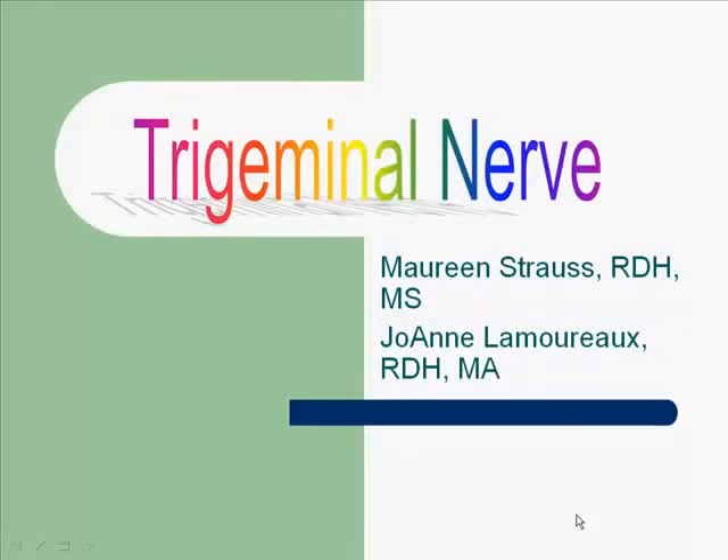Today we will be talking about the trigeminal nerve. We will be discussing only V1 and V2, which is the ophthalmic and the maxillary branch. You'll notice on these slides that I have both my name and Professor Lamoureux's name. Professor Lamoureux taught head and neck anatomy for many years and was kind enough to share many photos with me, so I want to thank her for that.